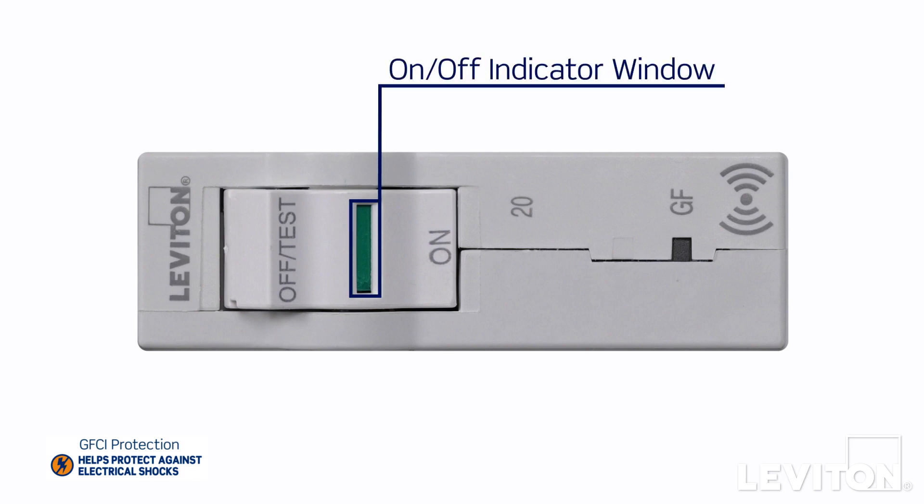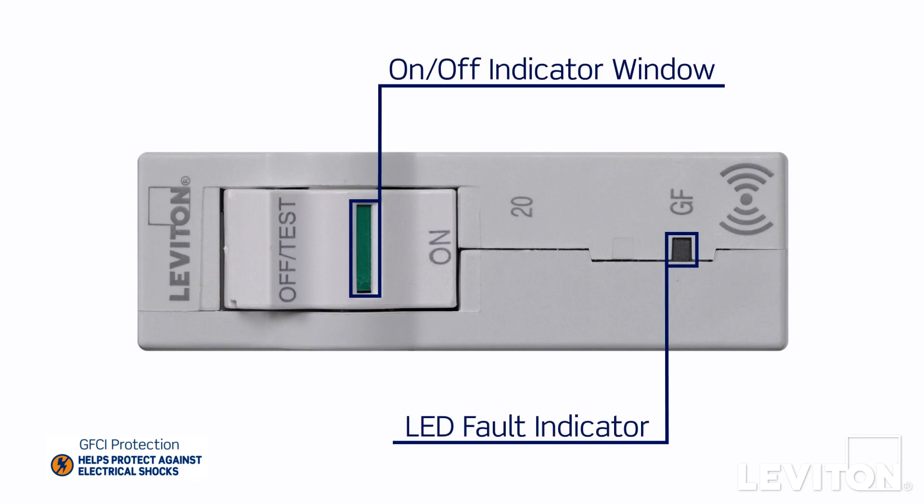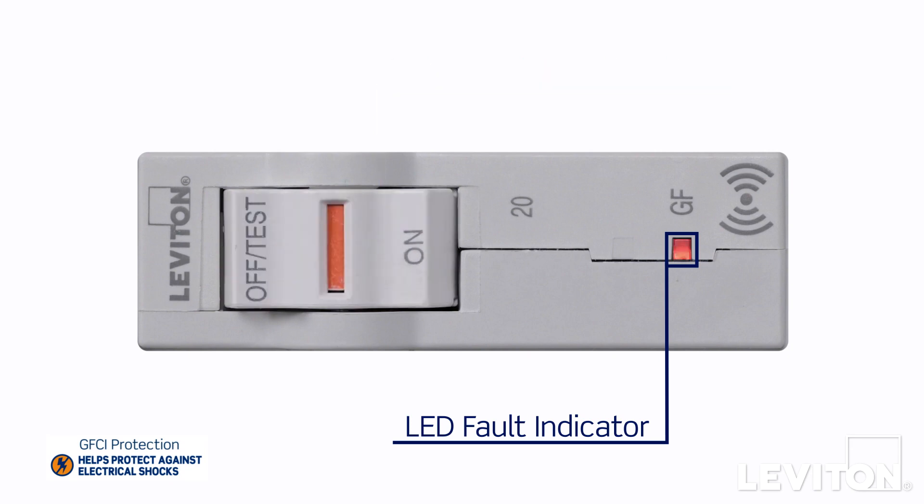The green indicator tells you it's on, and the absence of an LED tells you protection is working. If the GFCI circuit breaker trips, this indicator will turn red.